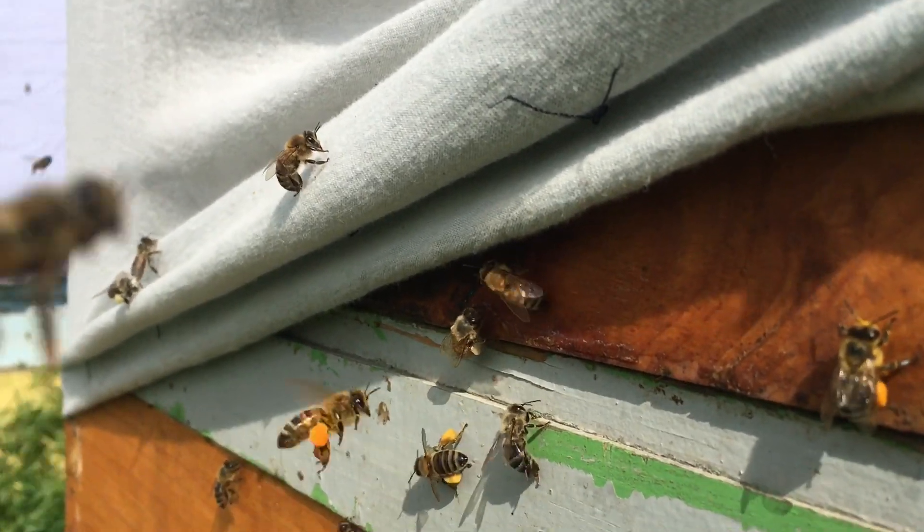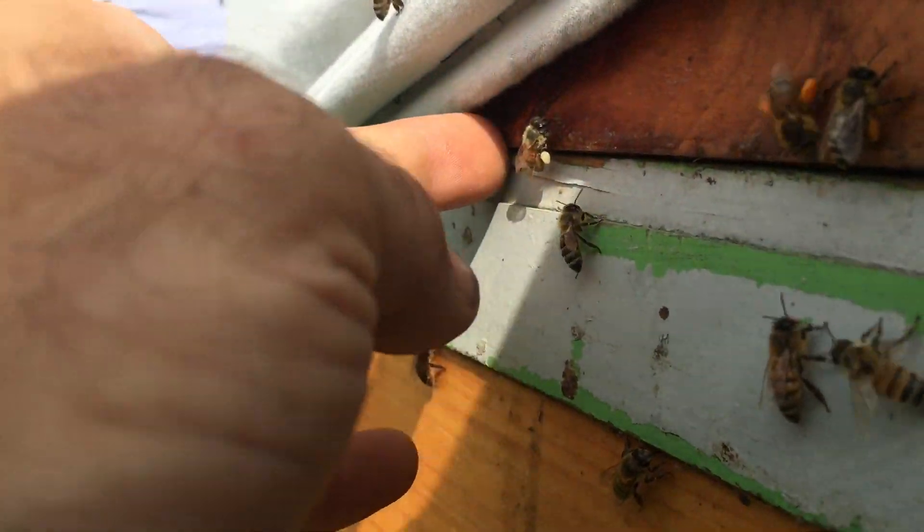You can see the pollen coming in — different colors, all different colors.